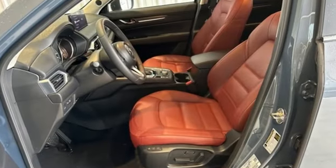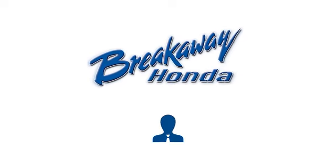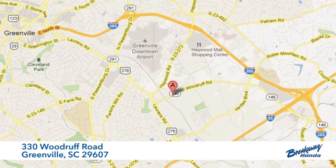For all the things that drive you, there's Mazda. Hurry in today for a test drive. Call, click, or stop in today. We're conveniently located at 330 Woodruff Road in Greenville, South Carolina.